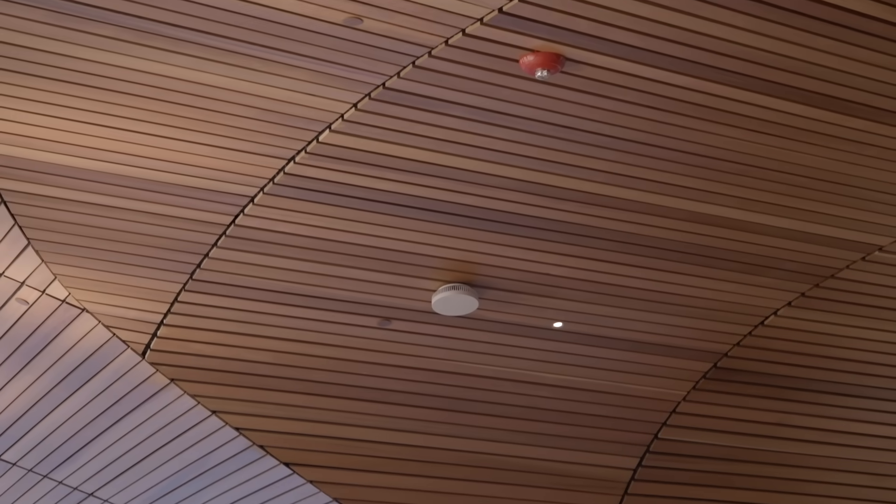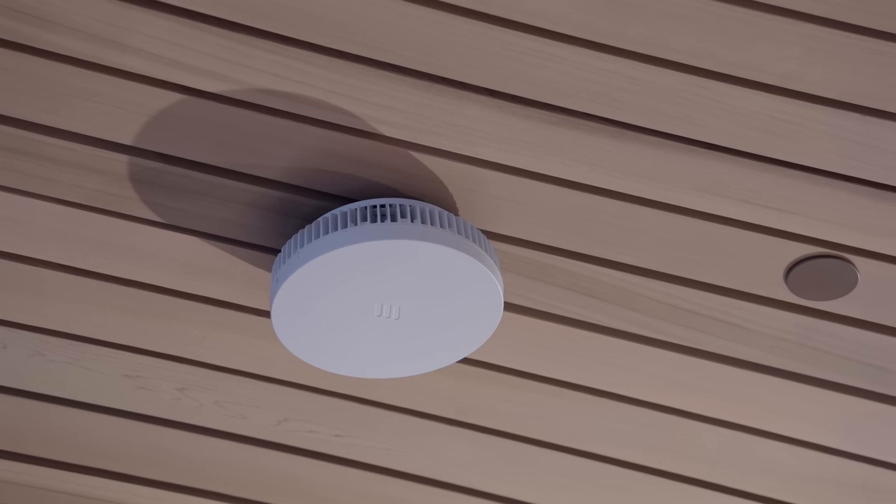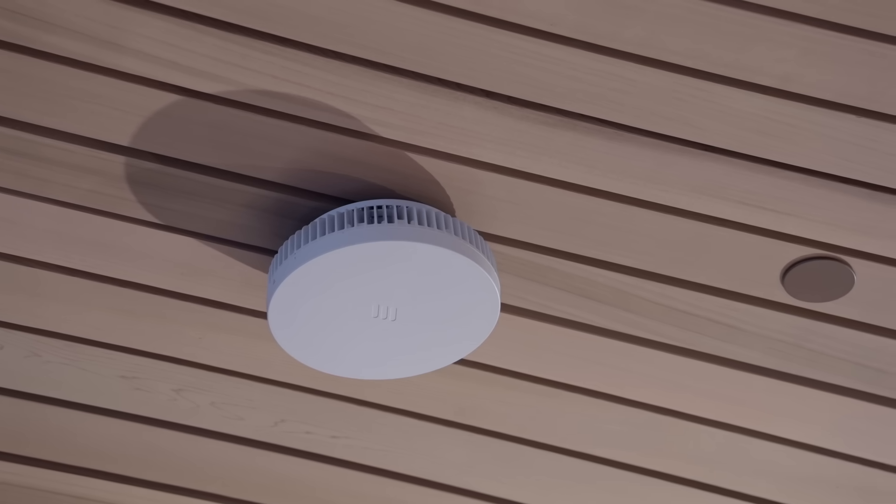That is an Ericsson Radio DOT. I know it doesn't look like much — it could almost just be a smoke alarm or something — but actually there is a huge pivot taking place around that tiny device and the technology that it contains.